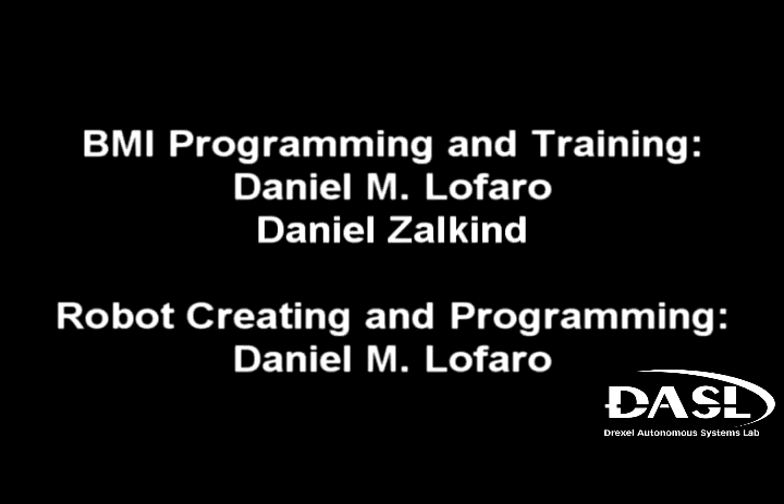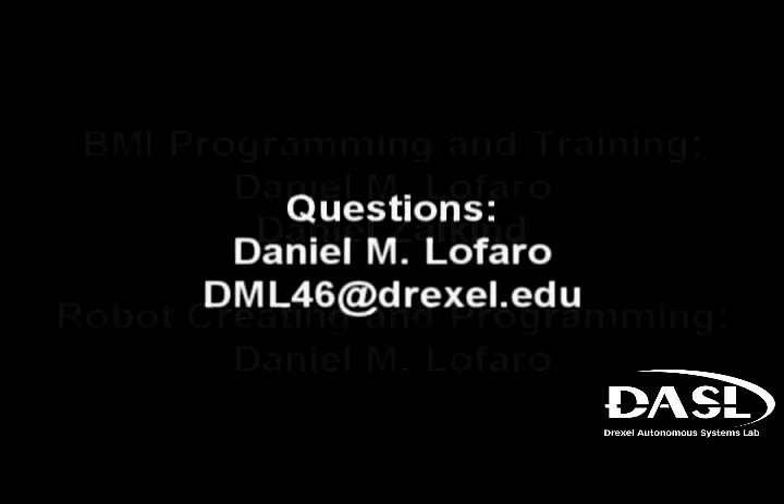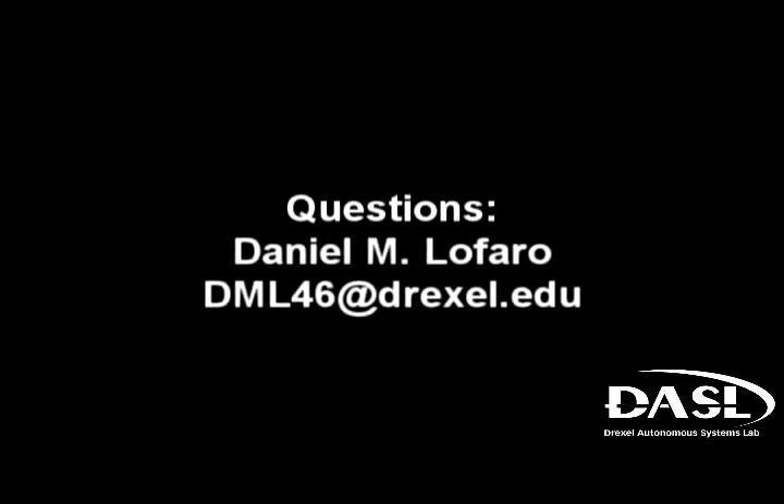If you have any questions, please feel free to contact Mr. Daniel LaFaro of the Drexel Autonomous Systems Lab at dml46@drexel.edu.